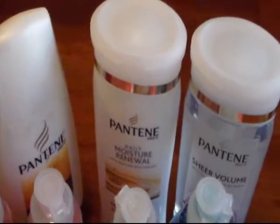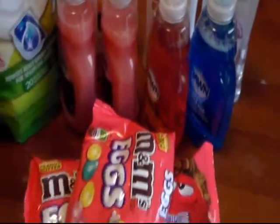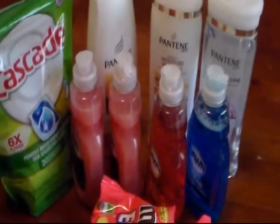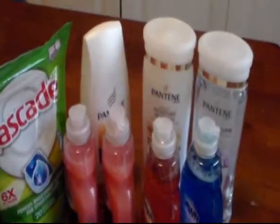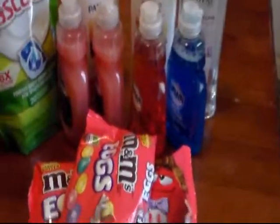I had a $5 off coupon for three of the Pantenes, and then I had a $5 register reward. So I don't think that's bad at all — walking out only paying $6.17. So there are my deals from Rite Aid.